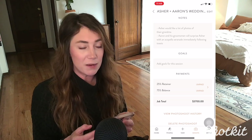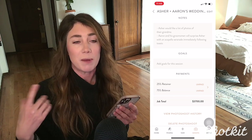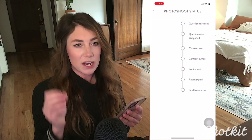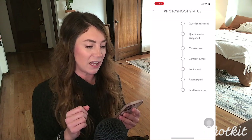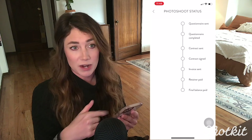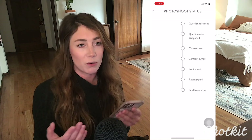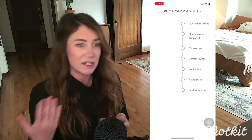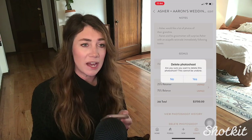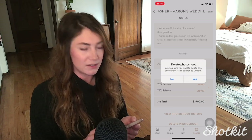We can also track client payments, which is directly connected to the invoice — so if they've paid the retainer or their balance, it'll let you know. There's also a really cool photo shoot history, sort of like a checklist gone timeline. It will say things like: has the questionnaire been sent? Has the contract been sent and signed? You can keep track of all the things that have been done. It just helps us stay organized, lets us know what's missing, and what needs to happen. There's even an option to delete a shoot, so if a shoot is canceled and we no longer want it to appear in our dashboard, we can simply delete it.